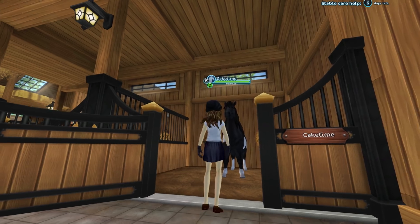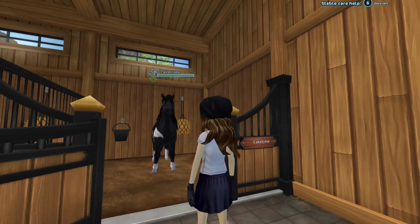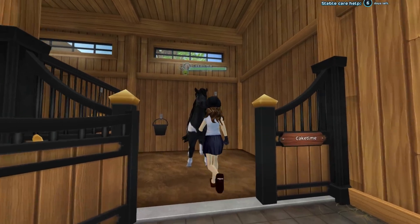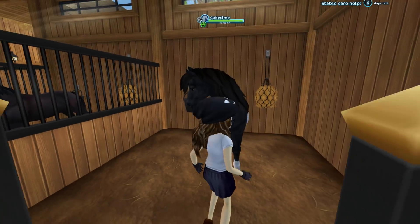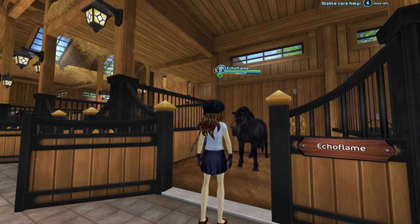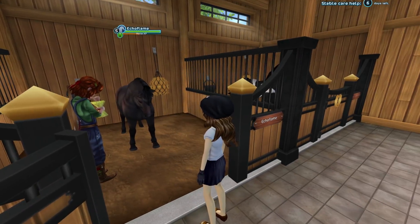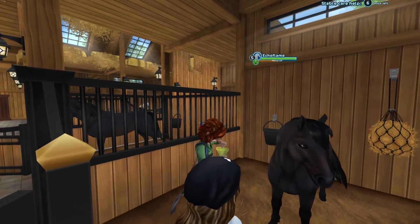This is Cake Time, my Icelandic pony — my only Icelandic. I love that she is black and white. My Icy loves tolting and he's always so silly — it's actually a boy, I said it was a girl but it's a boy. Echo Flame is my only pony; I really have not done much with Echo Flame unfortunately, but he is a South Hoof pony and he is a boy.